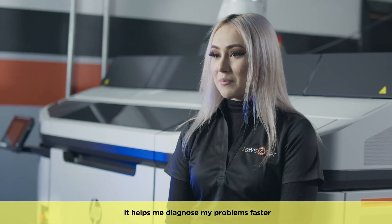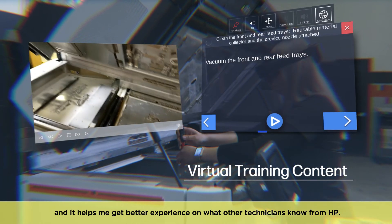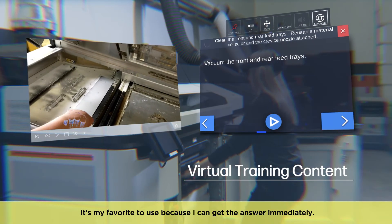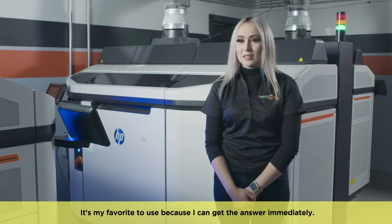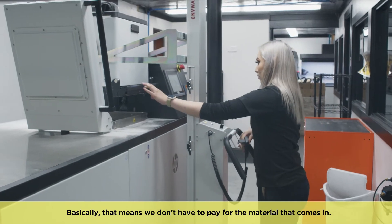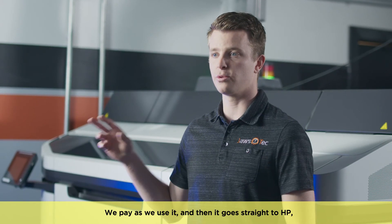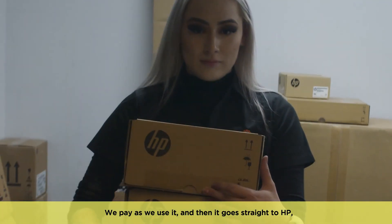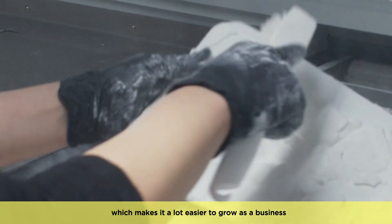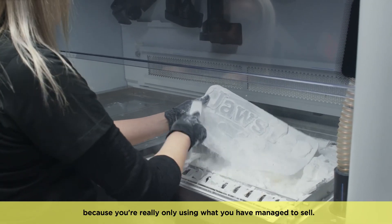It helps me diagnose my problems faster and helps me get better experience on what other technicians know from HP. It's my favorite to use because I can get the answer immediately. We are on a 3-DOS system. Basically that means we don't have to pay for the material that comes in — we pay as we use it. And then it goes straight to HP, which makes it a lot easier to grow as a business because you're really only using what you've managed to sell.